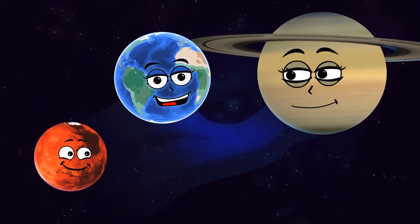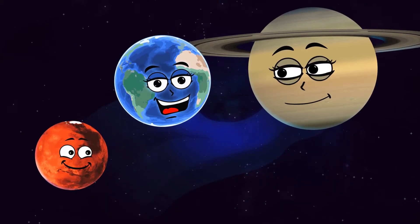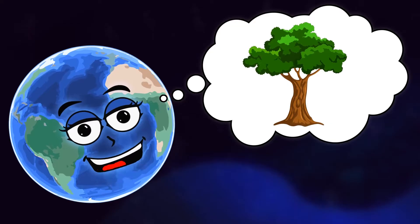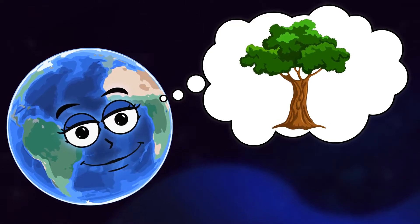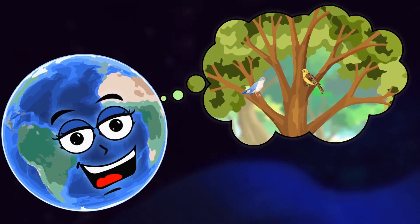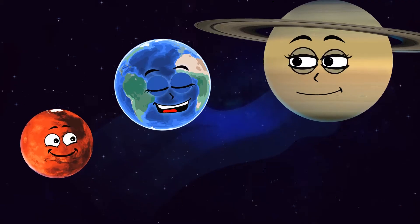Hello, it's me, Planet Earth, here to talk about one of my favorite things: trees. In addition to providing us with shade to sit under during a hot day, tasty fruit like apples and oranges, and a home for lots of different animals, trees give us the air that we breathe.